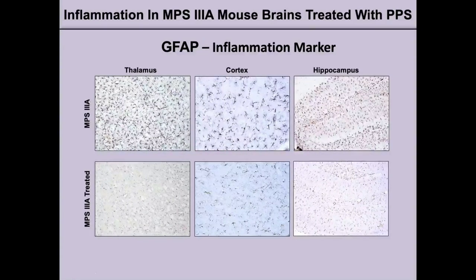We also looked at mouse brains that were treated. One marker we examined was GFAP, which is an inflammation marker, in three different areas of the brain: the thalamus, the cerebral cortex, and the hippocampus. In the untreated upper panels, one could see more dark brown markings in all three areas, reflecting where GFAP — the inflammation — is. In the lower panels of treated animals, one could see a significant reduction of these brown markings in all three areas of the brain, reflecting a reduction in neuroinflammation.